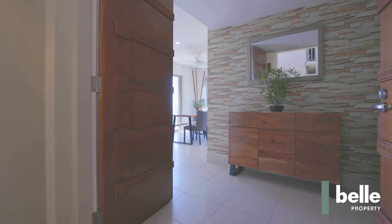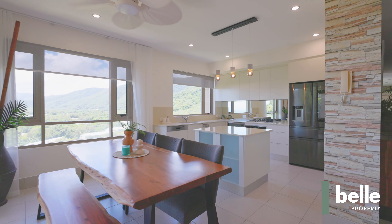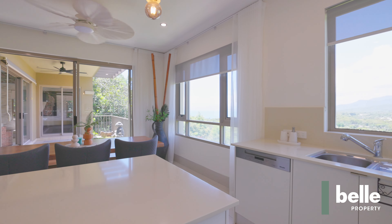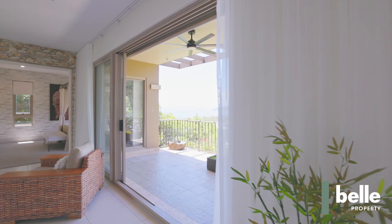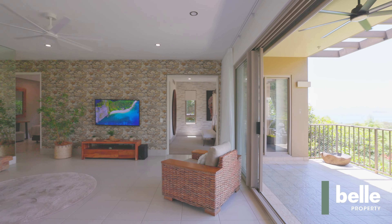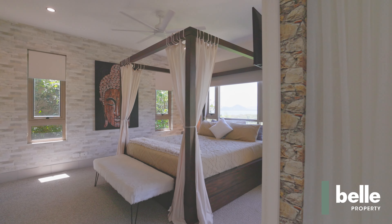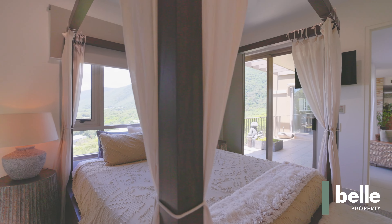This fully renovated apartment offers seamless living with breathtaking views and modern comforts throughout. Crafted to perfection with inspiration from Balinese architecture, Santai blends traditional charm with contemporary luxury, offering a unique retreat for the discerning buyer. This property is of a very high standard and will not disappoint.